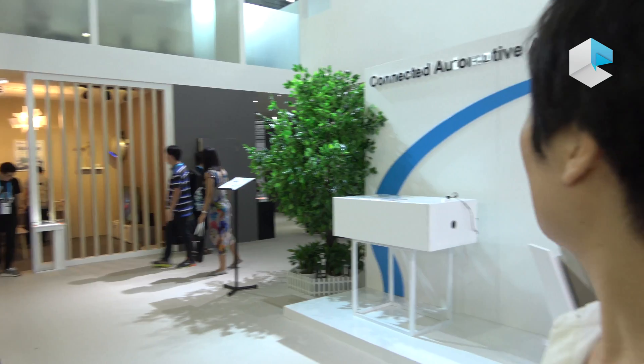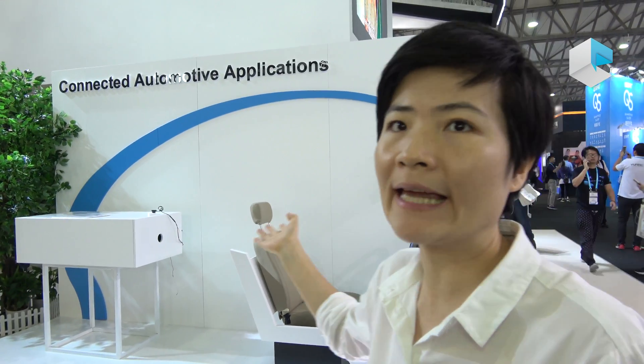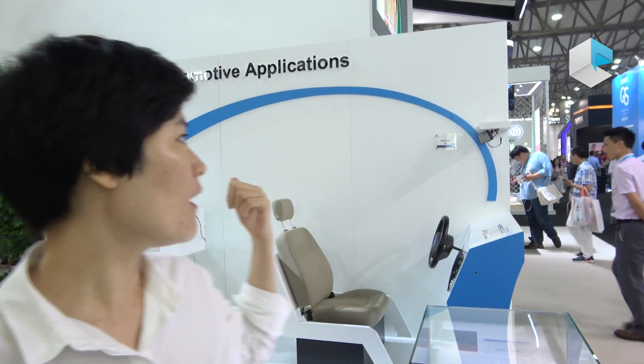There are several parts. One part is for the smart home — a lot of Allwinner processors have been applied in these small appliances. And also there are connected automotive applications. And over there, there are tablets and OTT-related products.